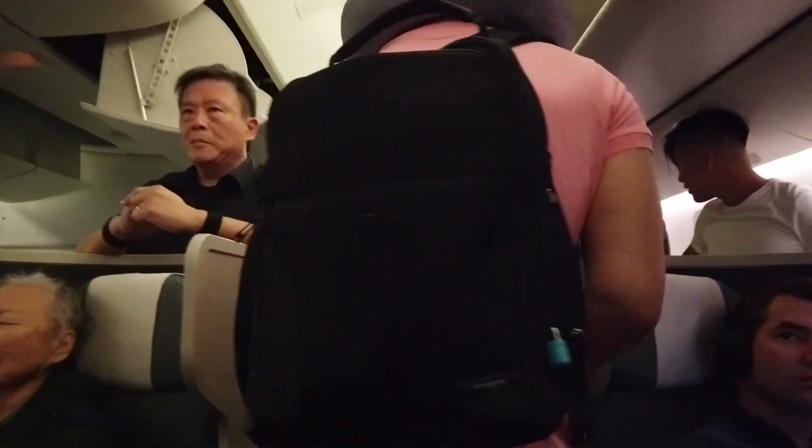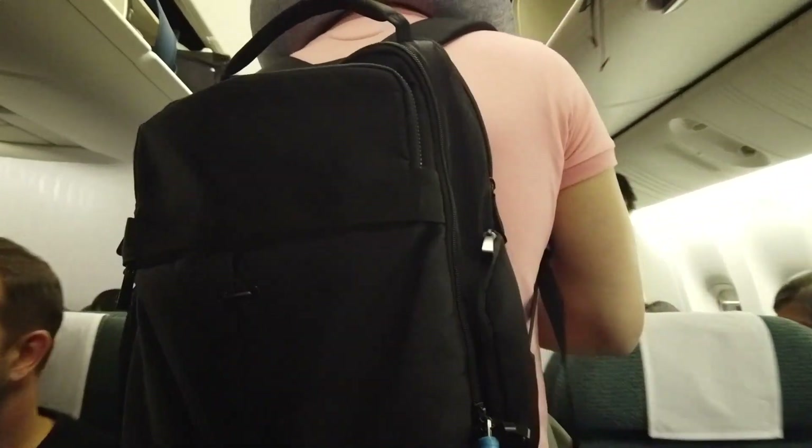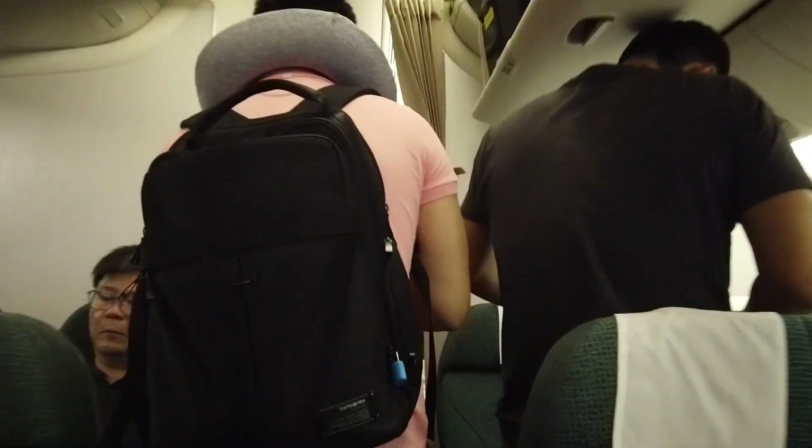The flight is operated by one of the newer 777s which have been refurbished, having a similar interior to the A350. For this flight, I've chosen seat 42C, which is an aisle seat on the left of the cabin with only two seats on my row, giving me more leg room as there's nothing on my right, as I will show you later on.